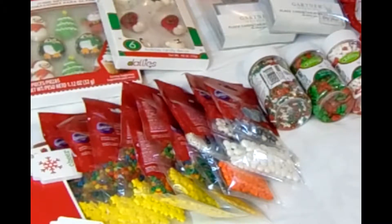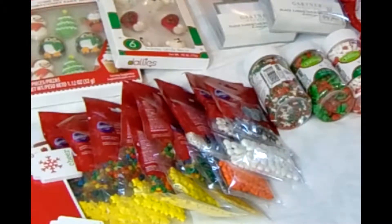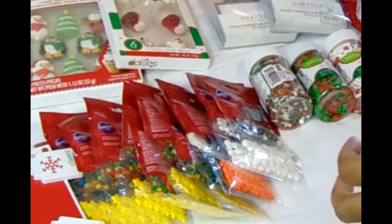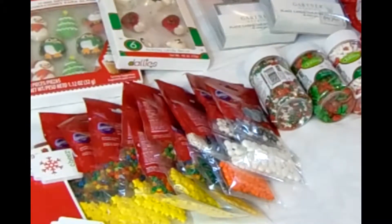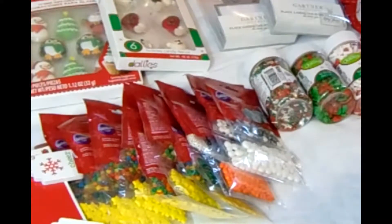Aloha romantic friends and viewers, thank you for tuning in to today's video. Today I want to show you my shopping haul from Christmas. These items were collected from Walmart, my local Walmart store, and the DG store. So this is my lovely spread — let me show you some of the cool things that I picked up.